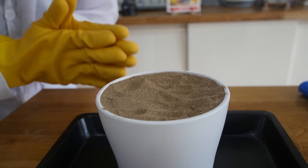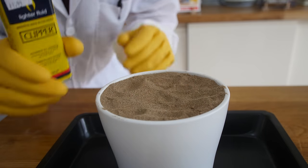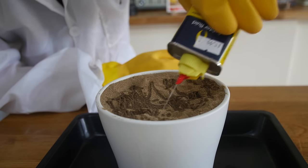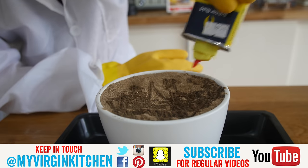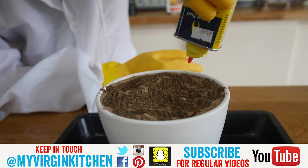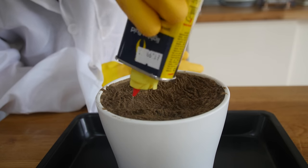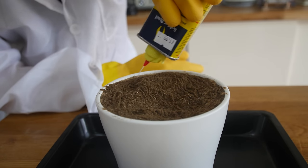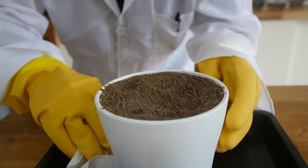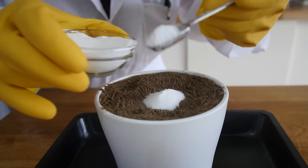Seriously though, it might seem like we're having fun here, but this bit is actually quite dangerous. We've got a lighter with a nice long reach. We take the lighter fluid and pretty much give it a good old coating — it needs to do a layer all along the top of the sand. The video someone sent me showed the sand was completely coated, so don't try this at home. I've no idea how hot this is gonna get or if the smoke alarm's gonna go off.